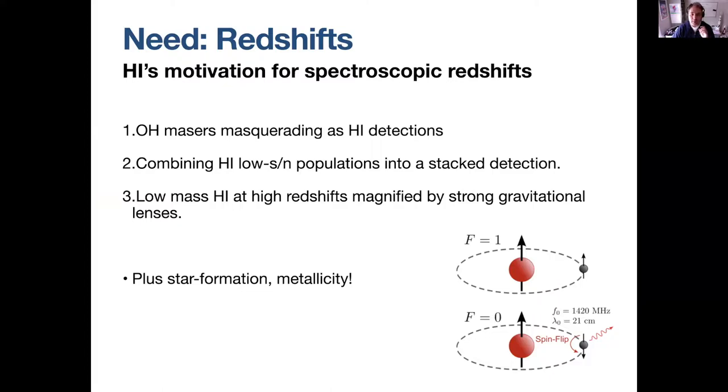There are three science reasons we would like to get spectroscopic redshifts. One is that there are OH masers masquerading as HI detections in our data cubes. The second is that we'd like to combine low signal-to-noise HI spectra into population-wide stacked detections. Third, low-mass HI at high redshift might be lensed by a strong gravitational lens at slightly lower redshift, and of course we want star formation and metallicity.